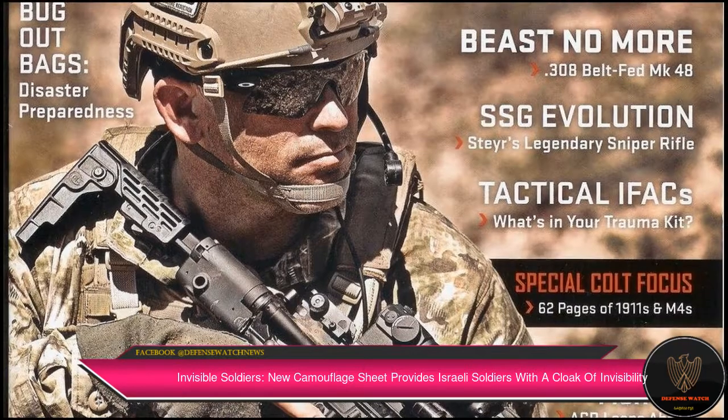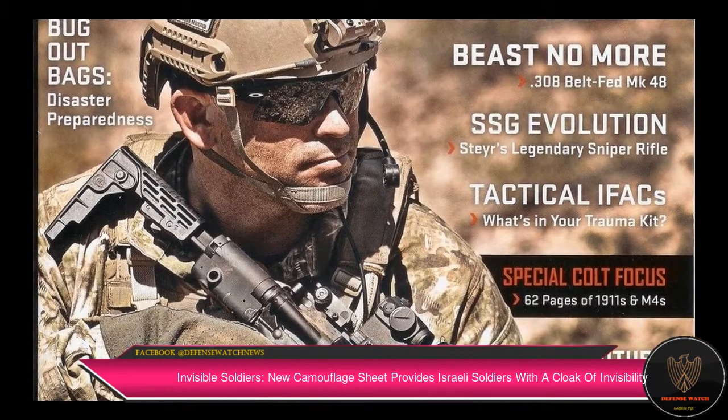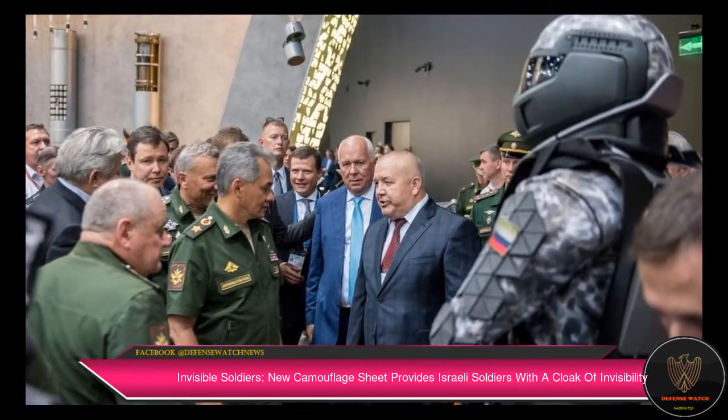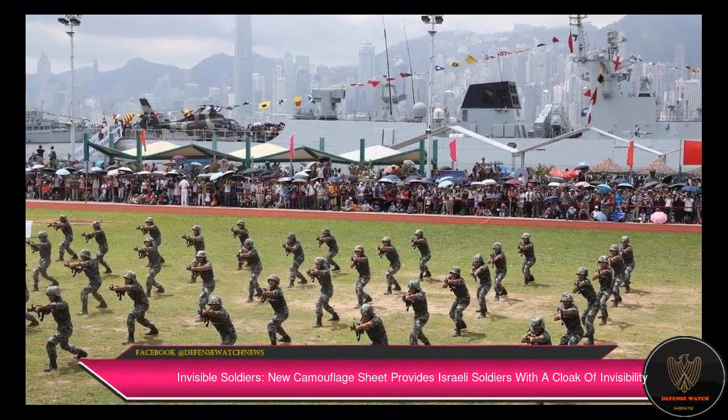Besides cooperating with the Israeli government, Polaris Solutions is working with government agencies and special forces of multiple countries, and its Kit 300 is expected to gain popularity worldwide. The product is also globally known as Jag-Hide.